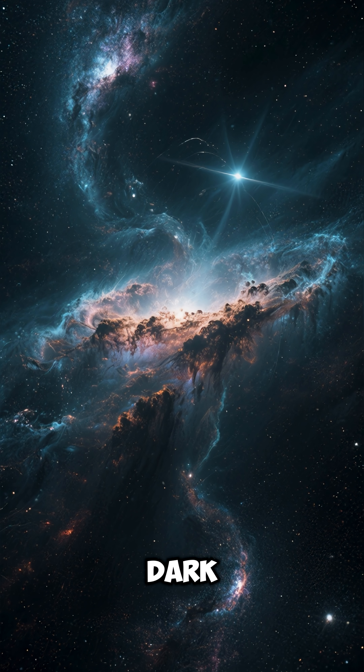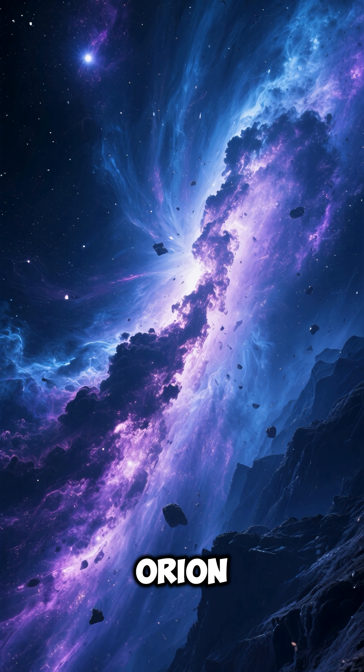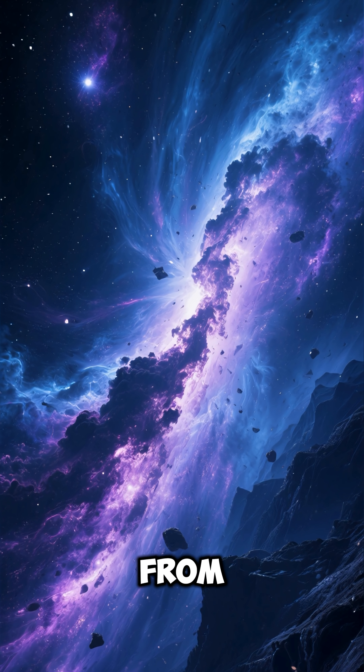Horsehead Nebula — the most iconic dark cloud in space. Number one: the Horsehead Nebula is located in the Orion constellation, about 1,500 light-years from Earth.